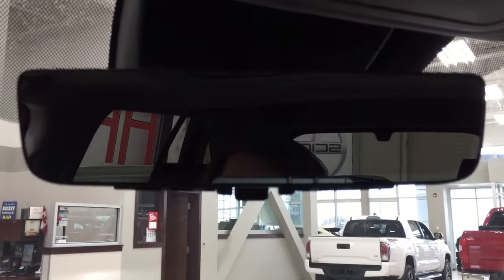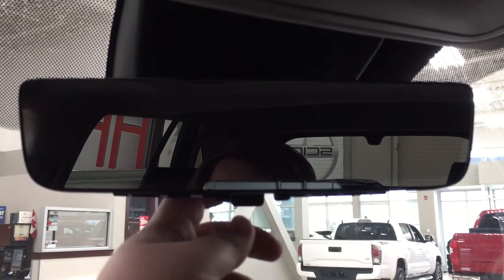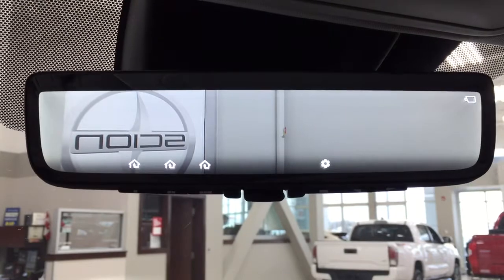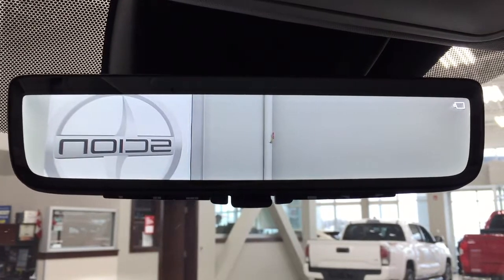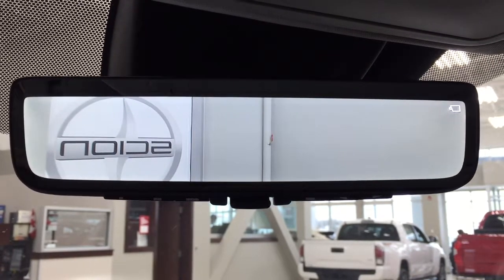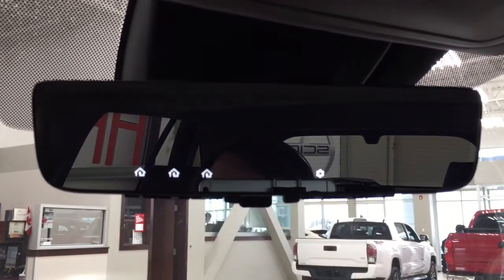Taking a closer look at the auto-dimming rearview mirror, you have your integrated garage door opener controls and a settings menu. The reason for the settings menu is that if you look in the back mirror there's a small arch — that's your camera. So when you're driving down the road you can see exactly how much room is behind you, which definitely comes in handy when driving forward, whereas you have your backup camera for when you're reversing. If you want to go back to the mirror, just push on the piece at the bottom and it'll go back.